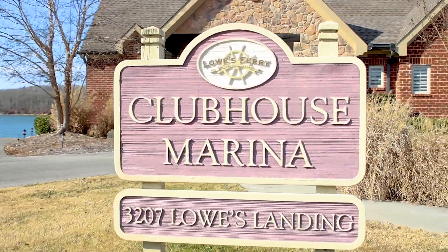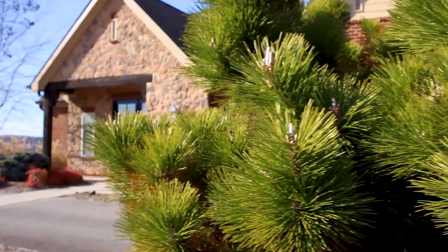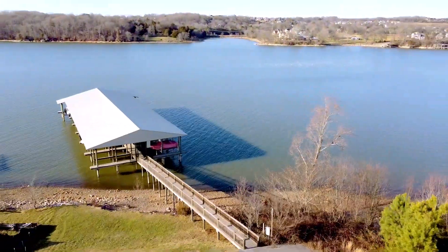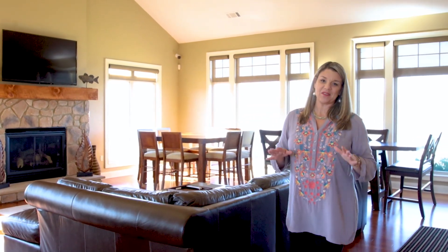Now let's go take a look at lot 39. The clubhouse sits right on the lake, with the fitness center, the fully decked kitchen, the pool, the patio, and the floor-to-ceiling windows that overlook the lake — this is the perfect spot for a large gathering of family and friends.